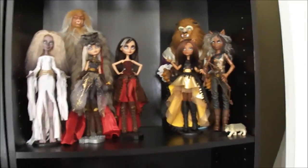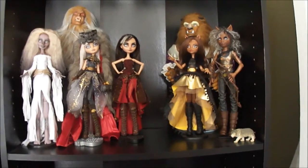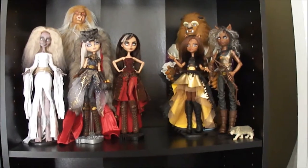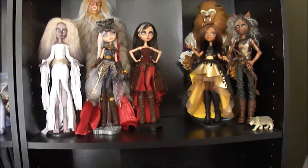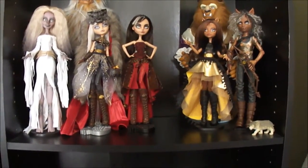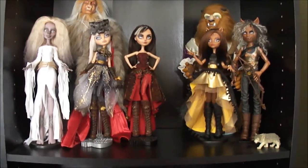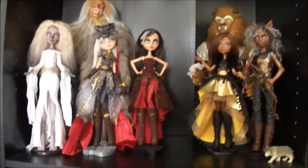Hello! Before I do the video on my bead bottles or the BJD holiday tag, I wanted to do a quick little video of my current doll collection and the projects I'm working on right now. Sorry if I sound a little groggy — I took a sleeping pill last night so I'm kind of groggy this morning.